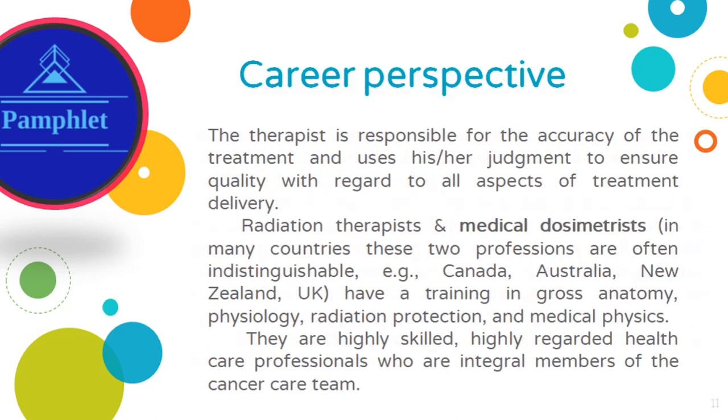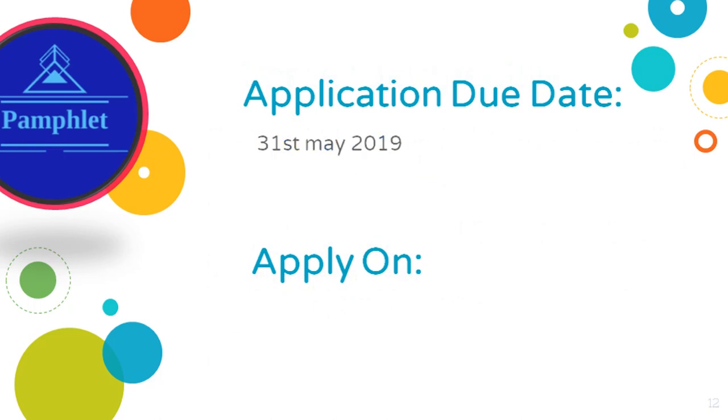Radiation therapists are highly skilled, highly regarded healthcare professionals. Application due date is May 31, 2019, so you must submit your application before that on the website shown below.